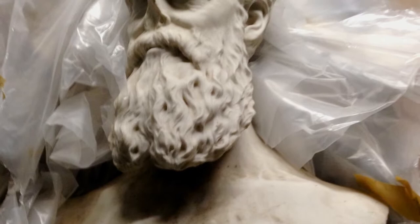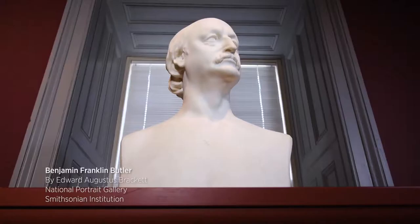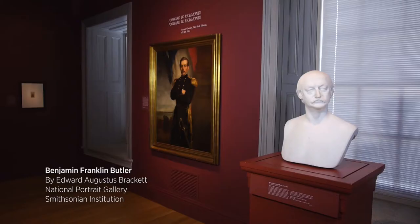It was the bust of John Brown by Edward Brackett. I could not believe it. Edward Brackett had created a small handful of other portrait busts of abolitionists and Civil War figures, and those busts have found their way into prestigious collections like the National Portrait Gallery and the Metropolitan Museum.